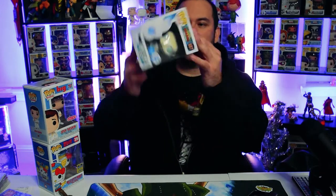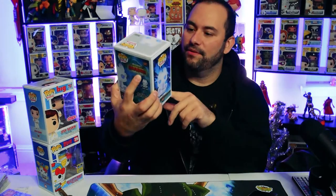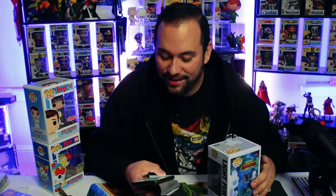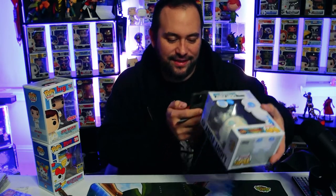Three, two, one — bam! Next we have the Glitter Light Fury. Very cool. Nothing too big out of these, and this is a $200 guaranteed box, so I'm going to check PPG on these because I know they're not that high. This might be a good thing — maybe we did okay on this. Pretty excited to see; I wasn't sure what to expect.